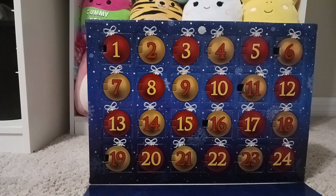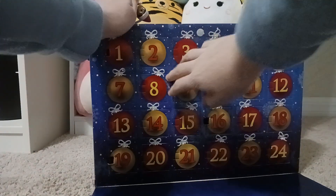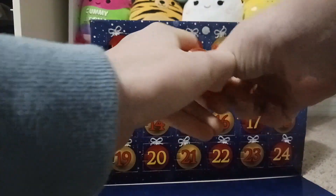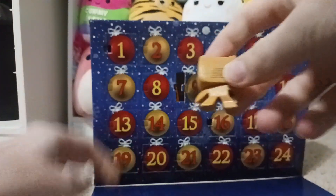I pushed in all the numbers so we can kind of see. Let's go with day nine today. Let me get another gingerbread. I can't open it. Oh my god, we got another gingerbread!